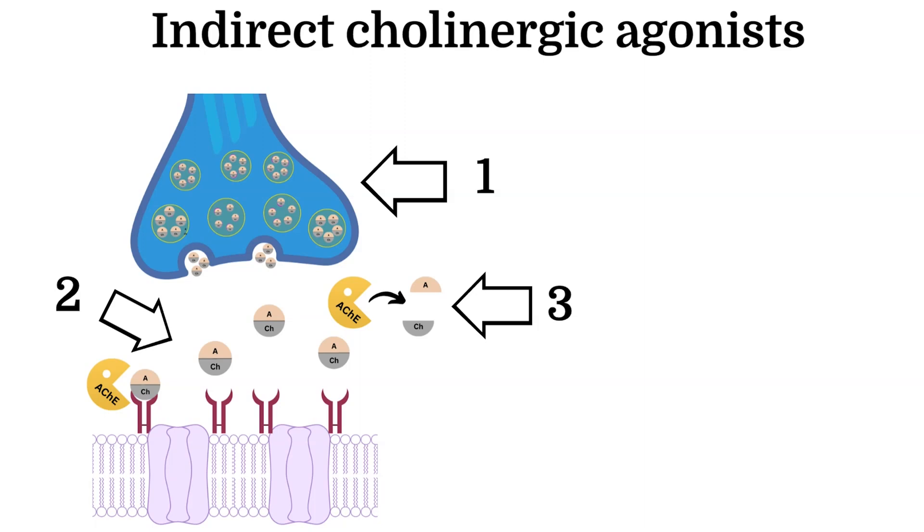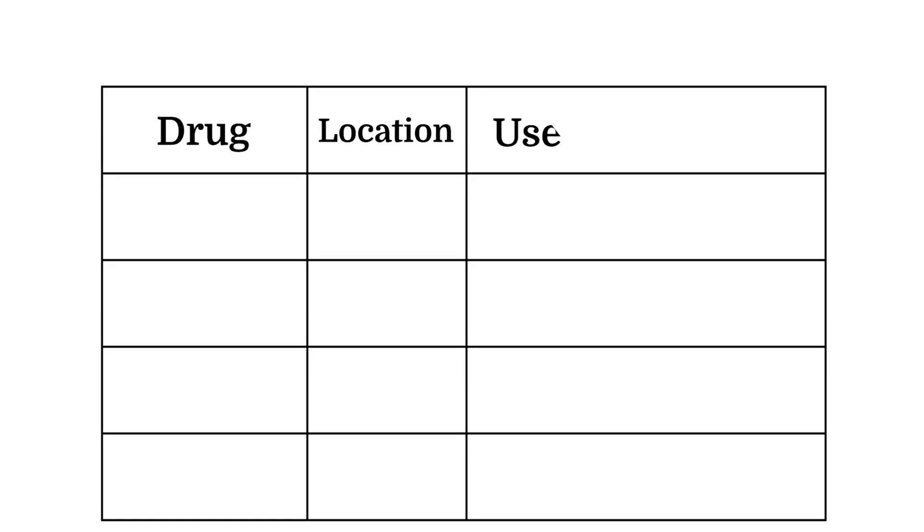So indirect acting cholinergic agents work by blocking the enzyme acetylcholinesterase, which then means there's more availability of acetylcholine at the cholinergic receptors, and thus a greater effect on organ or postsynaptic neuron stimulation. Now let's take a look at a table with some common indirect acting cholinergic agents, where in the body they work, and their clinical uses.